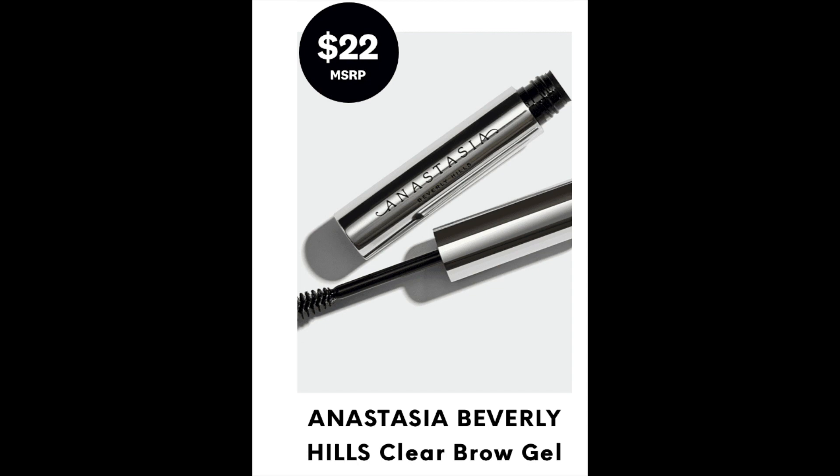So the first thing I see is the Anastasia Beverly Hills Clear Brow Gel. Now I love her products. I'm excited to try this because lately I've been really into brow gel. I mean, I never really cared about my brows before, but I'm also excited because I'm seeing a lot of actual makeup in this box.